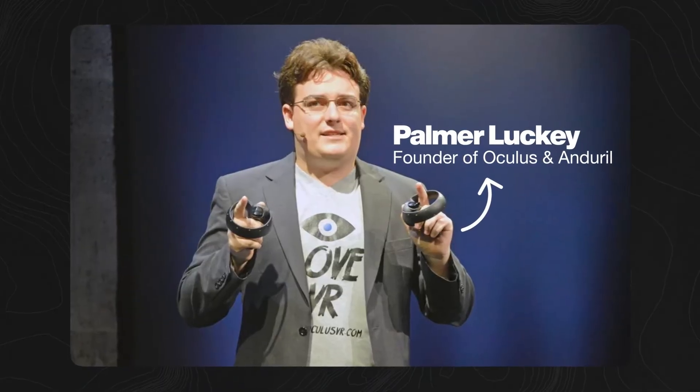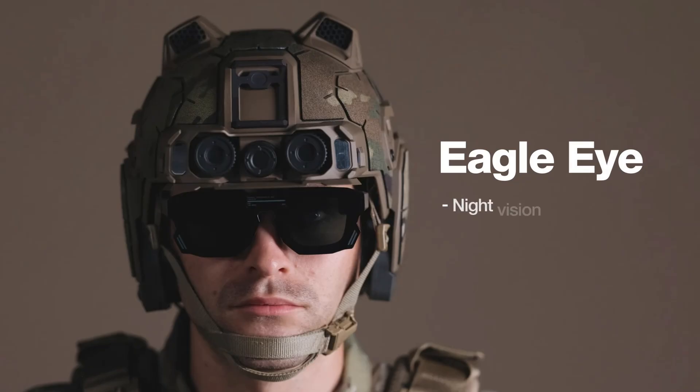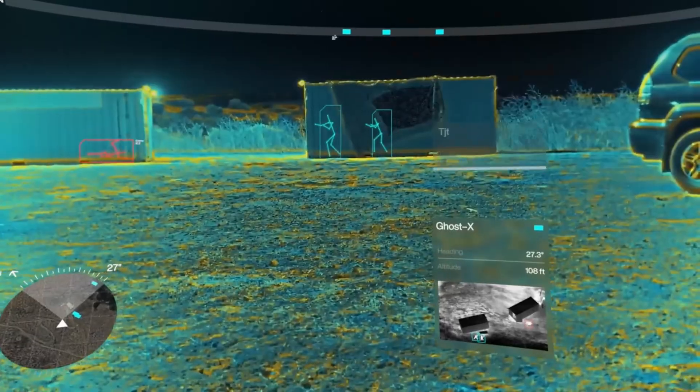The founder of Oculus and his new company, Andrel, are creating this headset called Eagle Eye. This thing fuses together night vision, thermal vision, and augmented reality so that you can track friendlies and foes in 3D space in real time.